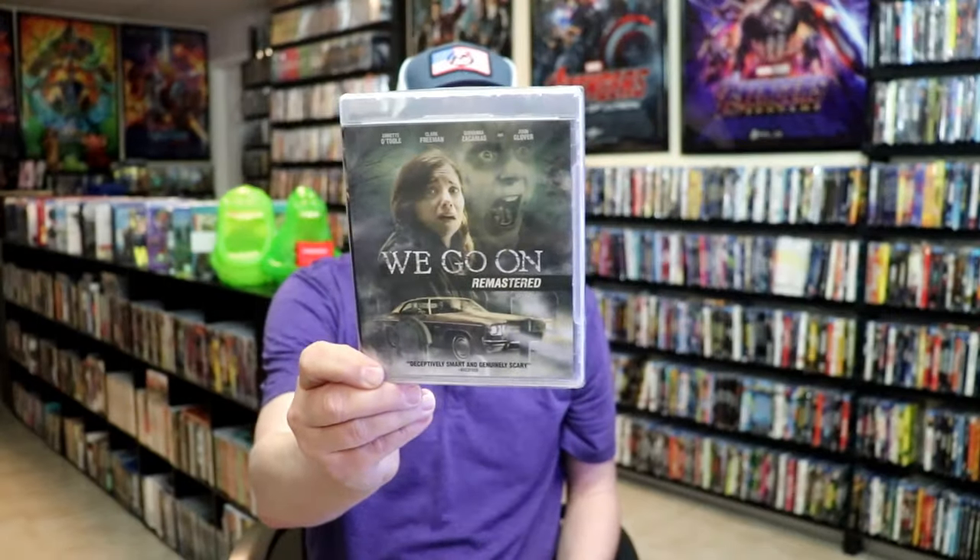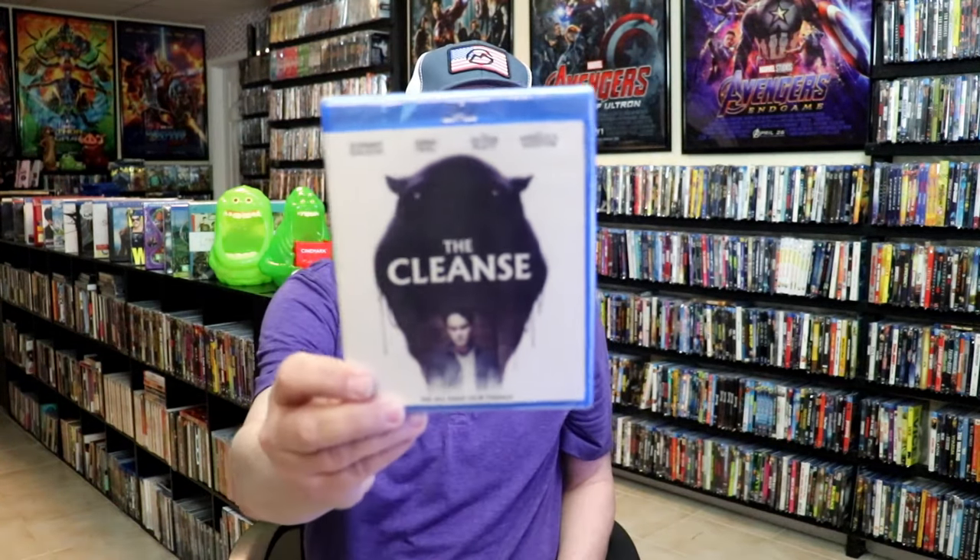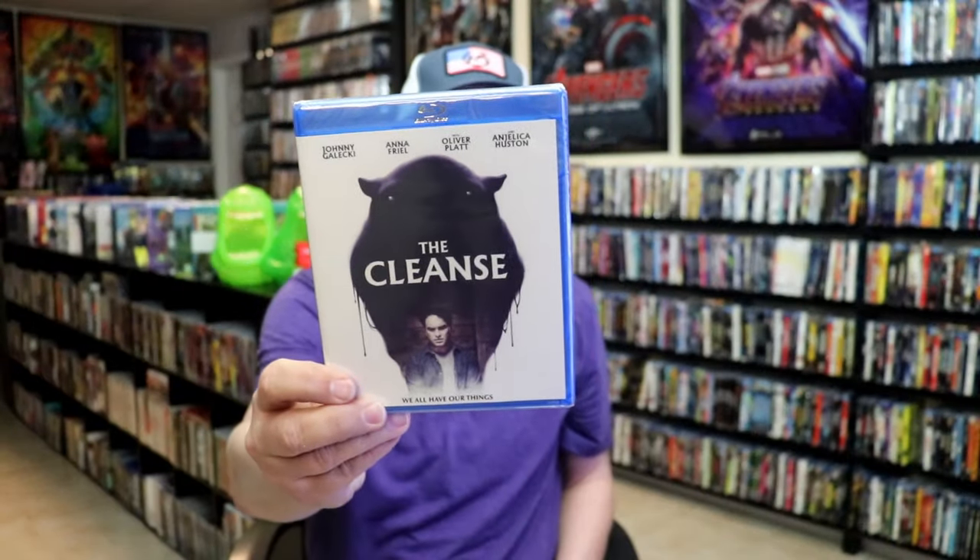I also purchased Thunderheart — this was a recommendation. Coup de Chance is another one that was recommended, and I'm really looking forward to checking that out. And then The Cleanse — I'm not very familiar with this one, but it's got Johnny Galecki in it and someone had recommended I pick it up.